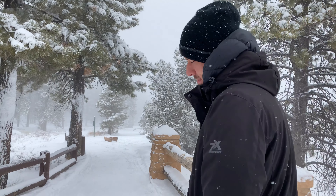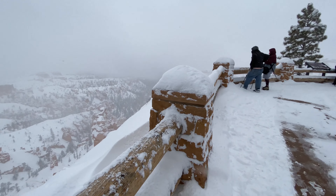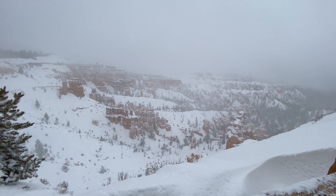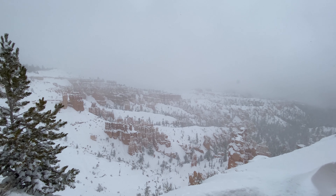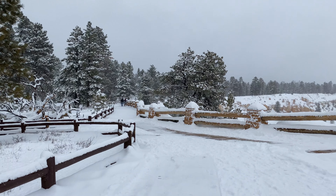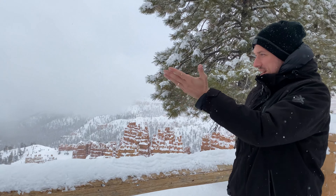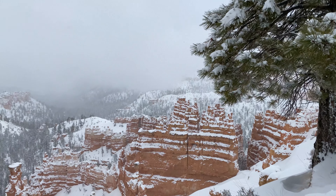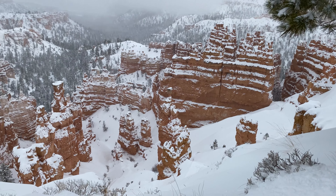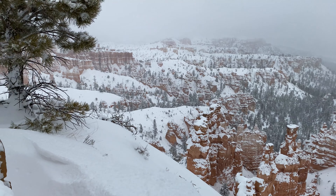I'm gonna walk around a little bit. Clouds lifting a little bit and we get a little bit of a view, which is nice because it was all covered in snow literally three seconds ago. Guess what? The sun has come out and we can finally see some more. Oh, it's great — you can see everything. It's so pretty with the snow on it. It really accentuates all the little ridges.